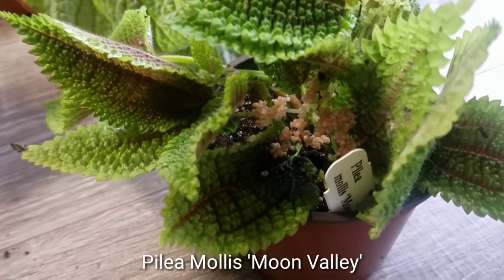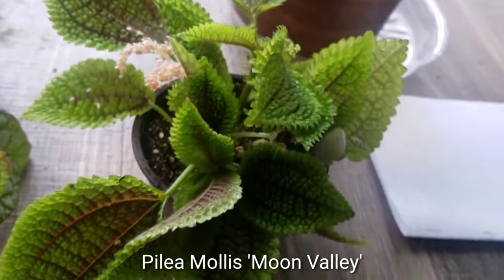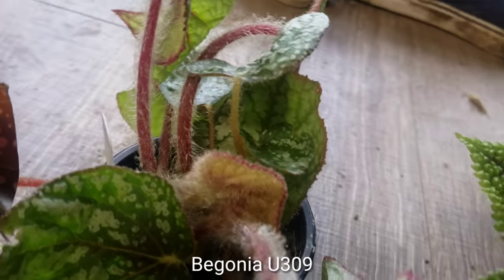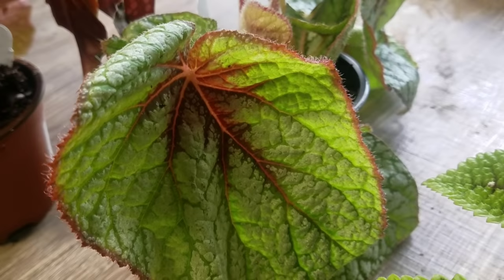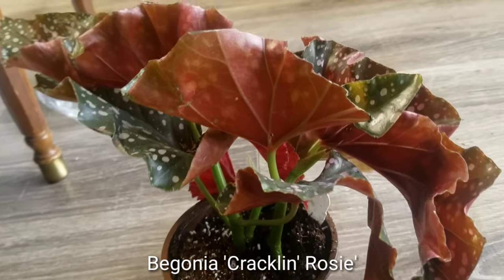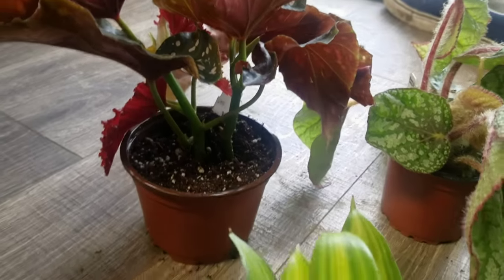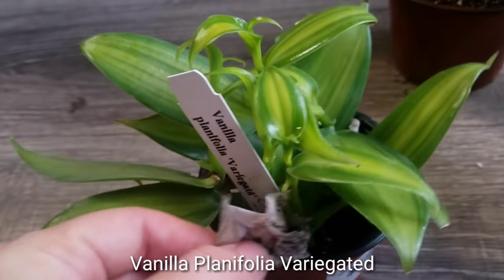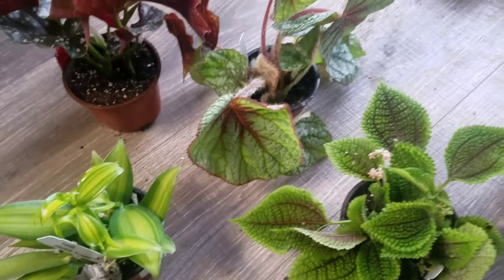I wanted to show a little close-up video of each of the plants I got — especially the Moon Valley so you could see the texture, and this hairy begonia — it is part teddy bear, I swear. All the leaves are so healthy, there's no discoloration, the roots are super healthy, and the way it was packaged was so clearly done with care. They topped every single pot of soil off with newspaper to prevent spilling. All around, a super great plant haul — I hope you guys enjoyed!